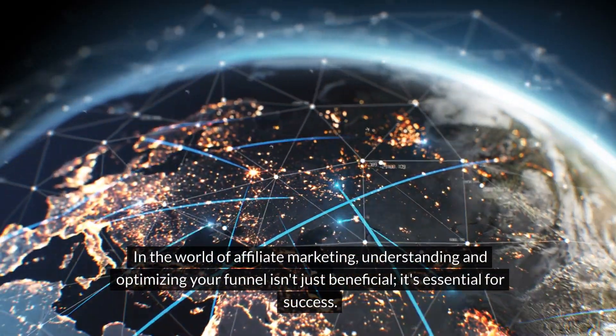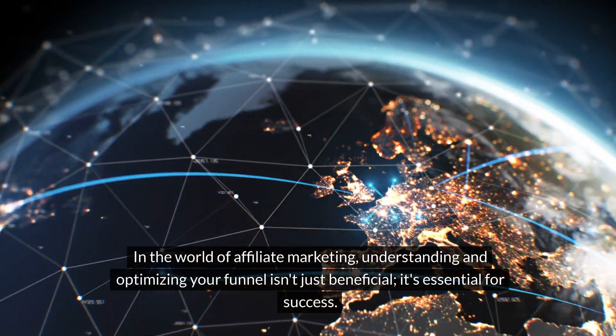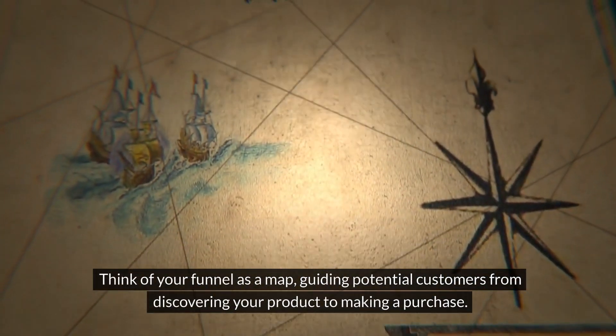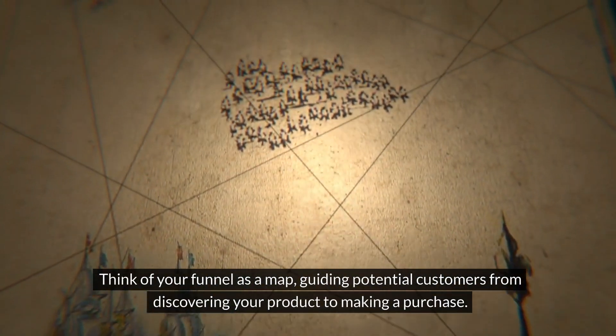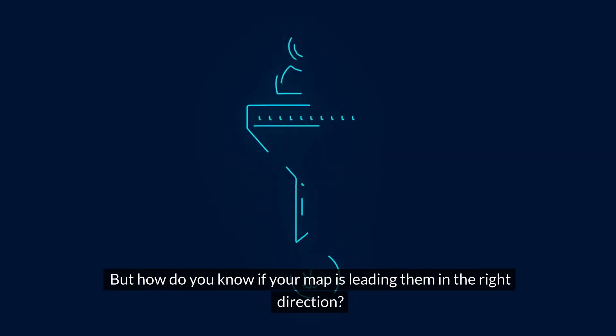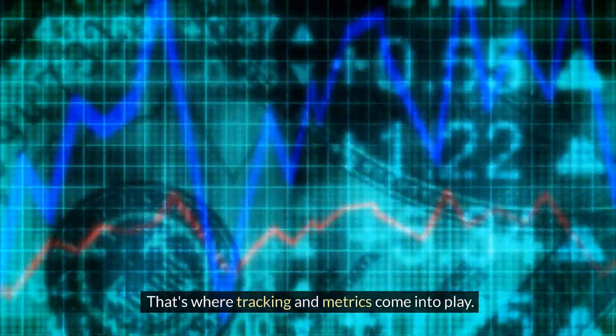In the world of affiliate marketing, understanding and optimizing your funnel isn't just beneficial — it's essential for success. Think of your funnel as a map guiding potential customers from discovering your product to making a purchase. But how do you know if your map is leading them in the right direction? That's where tracking and metrics come into play.